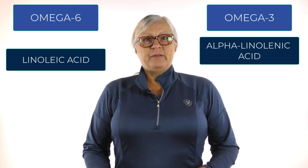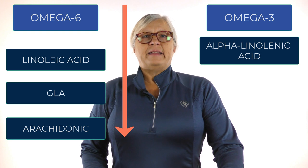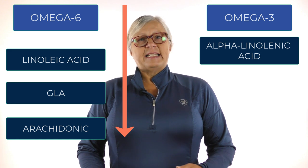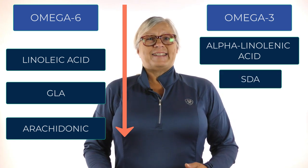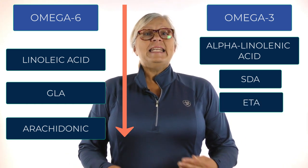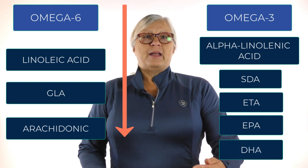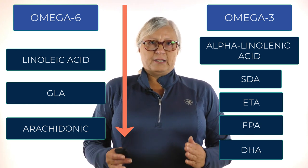Linoleic acid can be lengthened into two main omega-6 fats: one is a healthy anti-inflammatory fat called gamma-linolenic acid, or GLA, and the second is a pro-inflammatory fat called arachidonic acid. On the other side, alpha-linolenic acid can also be lengthened into other fats. It can be converted to stearidonic acid, or SDA, which can be lengthened into an important anti-inflammatory fat called ETA, which can be lengthened into EPA, and then ultimately into DHA — an omega-3 fat that builds healthy brains and eyes.